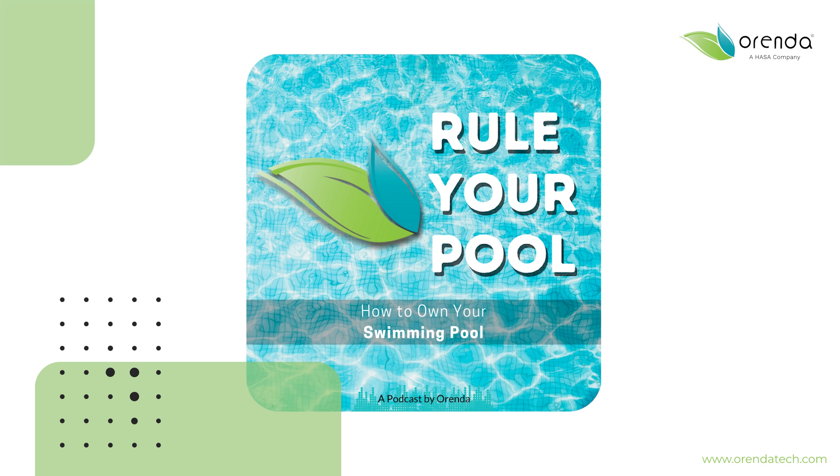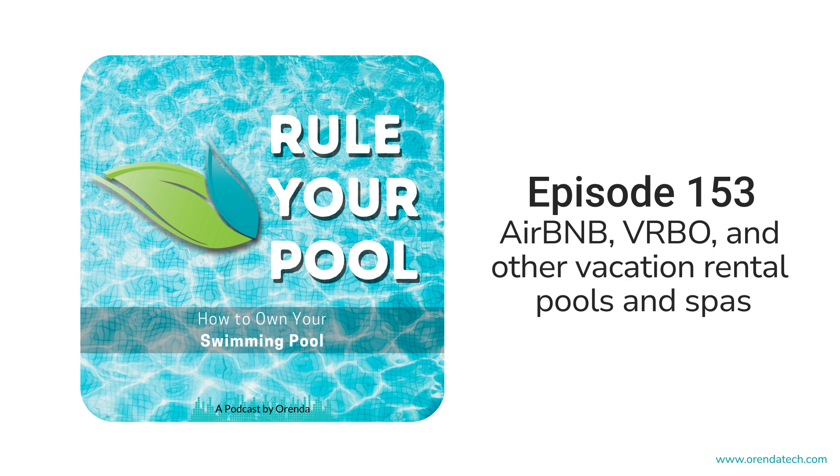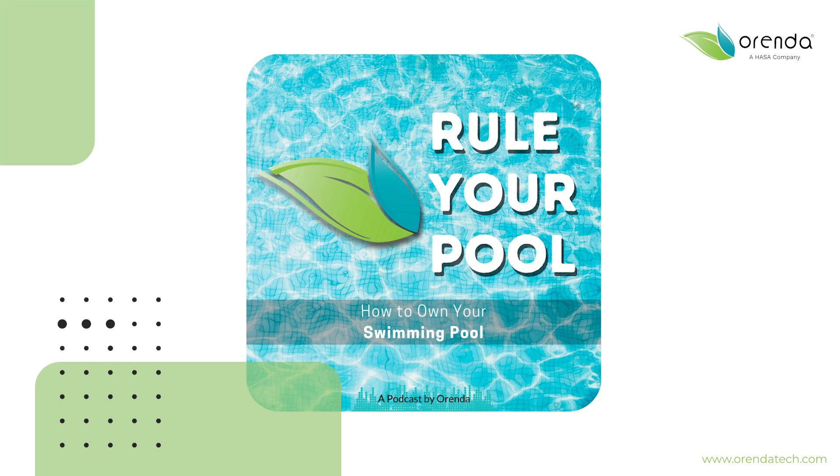This topic is kind of multifaceted, so it's a little bit more detailed than I thought, and that's probably the main reason why it's taken so long to get to it. Let's get into it — Episode 153, Vacation Rental Properties. Welcome to Rule Your Pool, the podcast by Arenda that explains and simplifies pool chemistry so that anybody, regardless of experience, can understand it. I'm your host, Eric Knight, bringing clarity to these subjects so that you can bring clarity to your water.